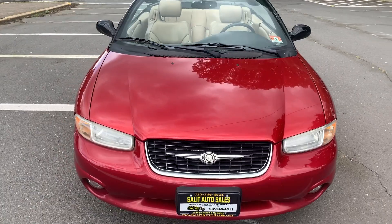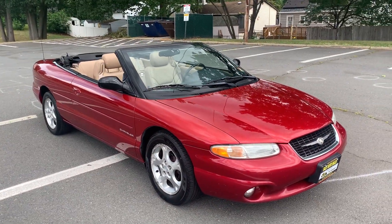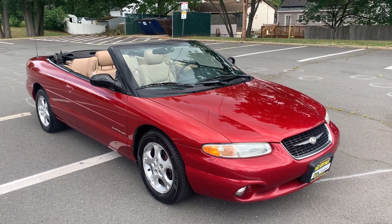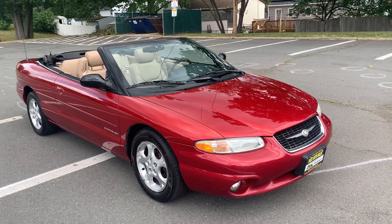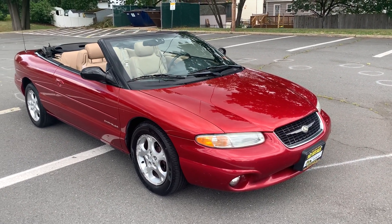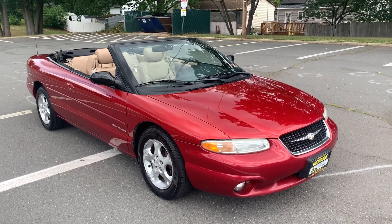I want to encourage you to log on to our website at www.saladauto.com. You can also give us a call at 732-246-4811. The best way to check this car out is to come take it for a test drive. We're located at 1855 Woodbridge Avenue in Edison, New Jersey. I look forward to seeing you — have a great day.